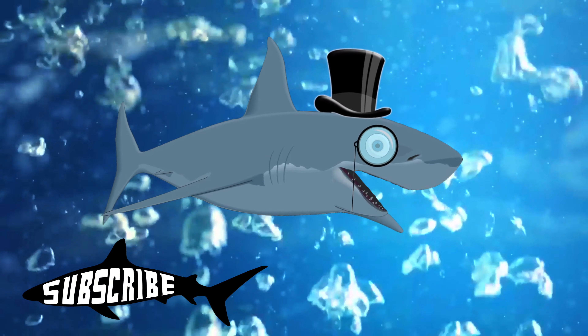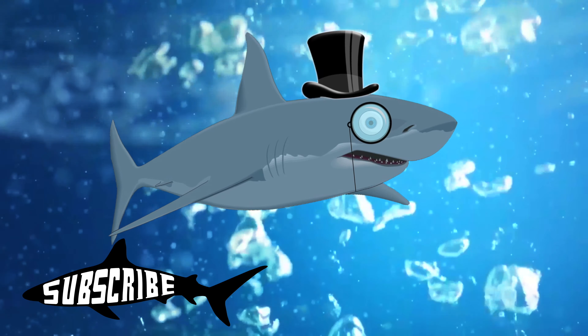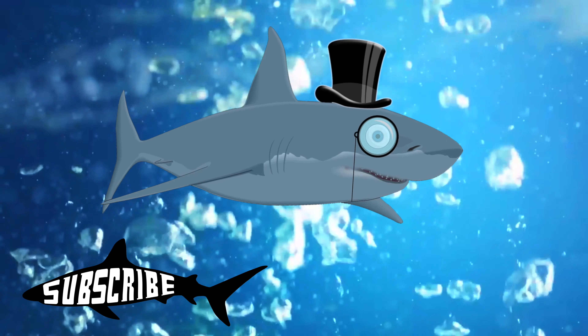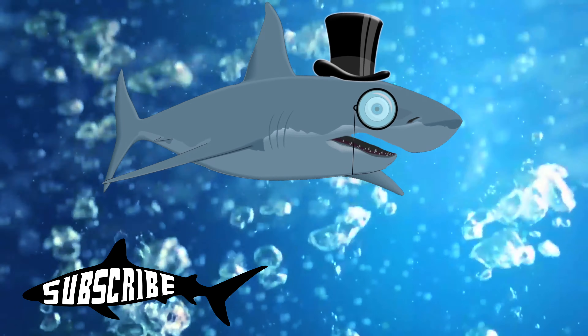Hey, I'm a shark with a top hat and I think you should subscribe. Go ahead, hit the button. I'll wait. Okay, bye.